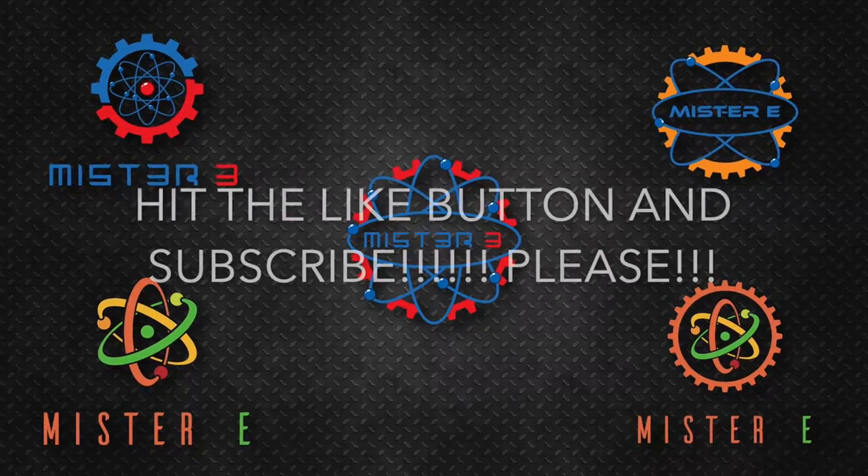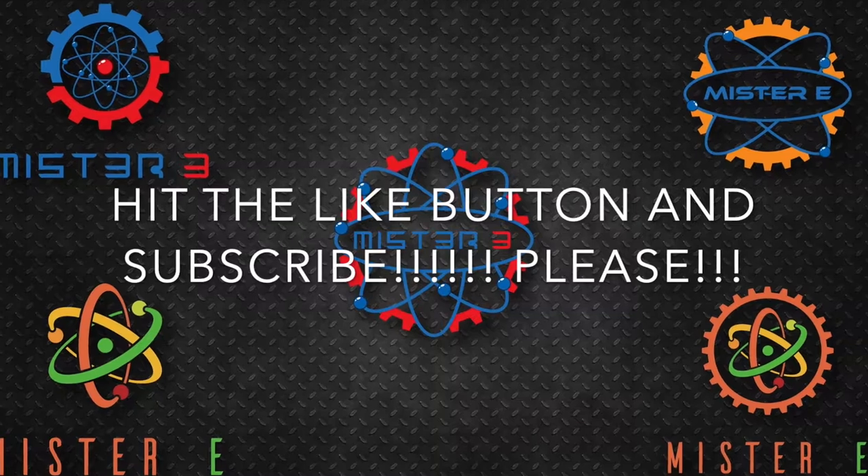That can be reused. Have a great day and have fun keeping our earth not so trashy. One more time — we'll see you in the next one.